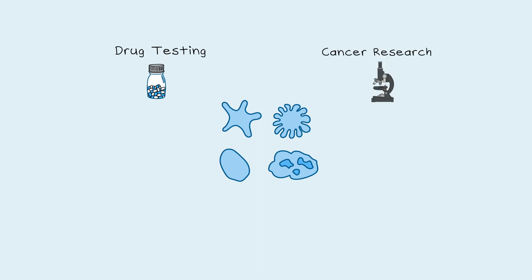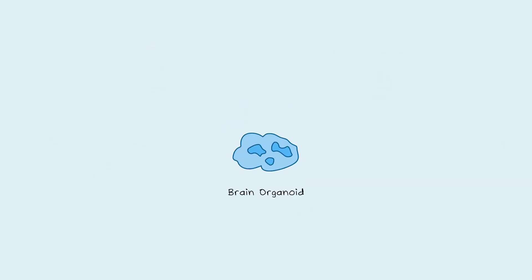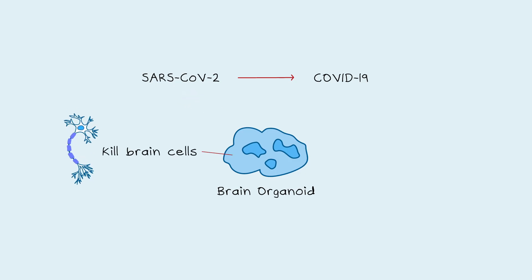Organoids are also being used to advance many other areas of science, such as drug testing, cancer research, infectious disease, developmental biology, and regenerative medicine. Recently, several research groups have used brain organoids to study how SARS-CoV-2, the virus that causes COVID-19, can infect and kill brain cells, which could explain some of the neurological effects of COVID-19, such as loss of smell and brain fog.